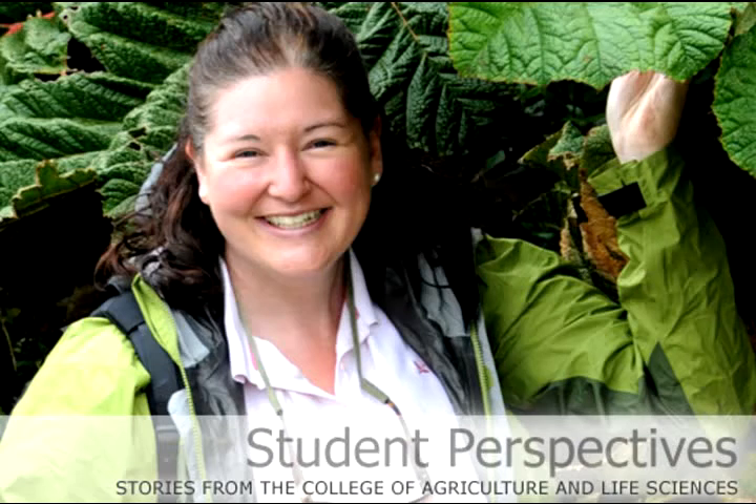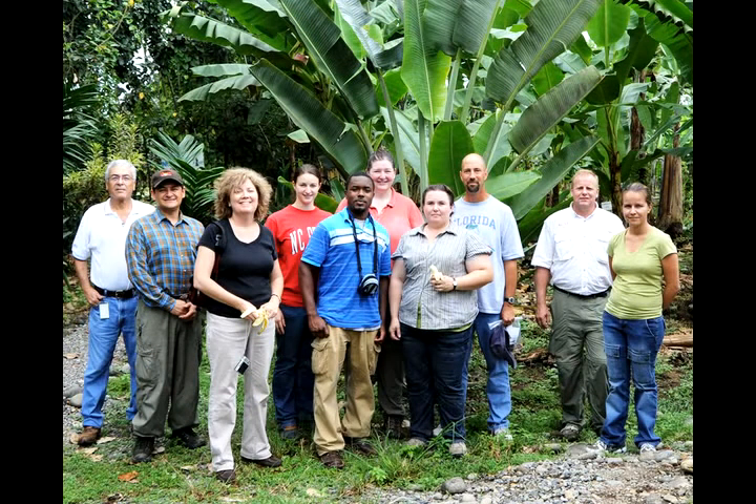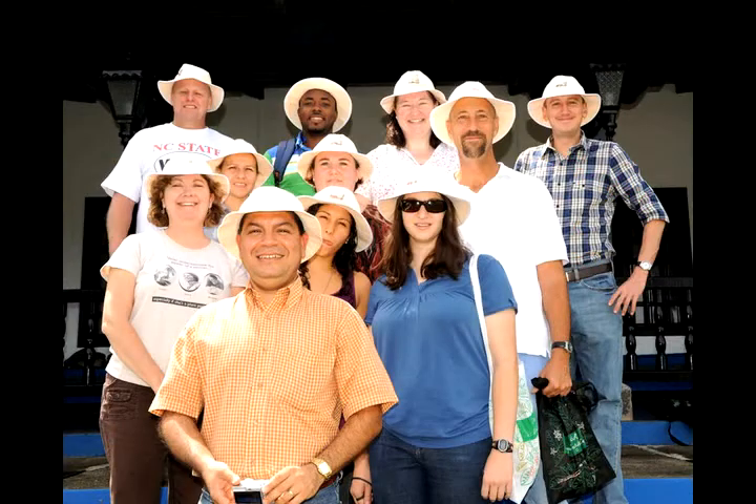The trip that I went on was a plant pathology in tropical climates course, called Tropical Plant Pathology. It was a one-week trip to Costa Rica, and we were accompanied by Dr. Restaino, who is a faculty member in the plant pathology course. My name is Bridget Lasseter. I'm a Ph.D. candidate in crop science, and I'm minoring in plant pathology.